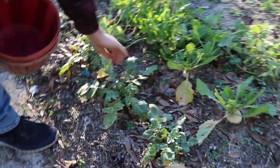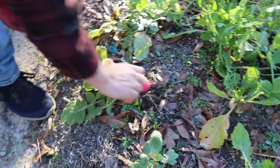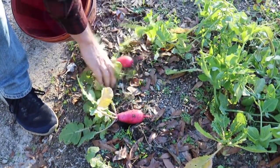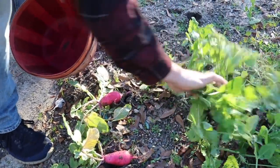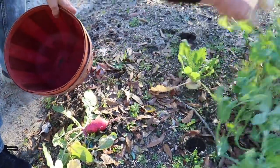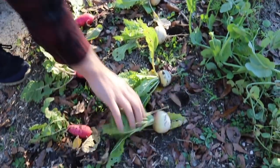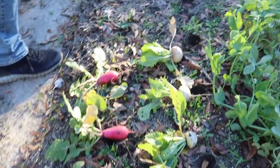Let's see what we've got in the earthworm castings. Not that impressive here. We've got some weenie turnips. Earthworm castings were not enough — needed more obviously.